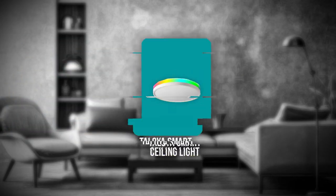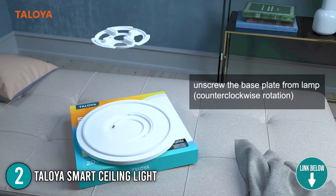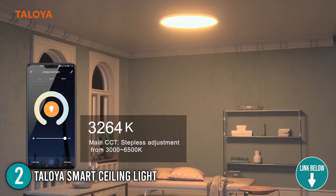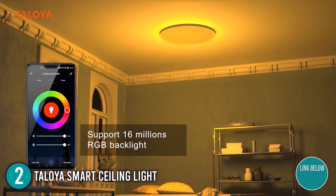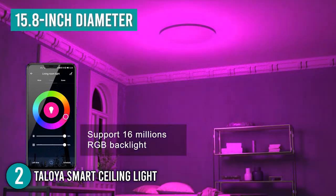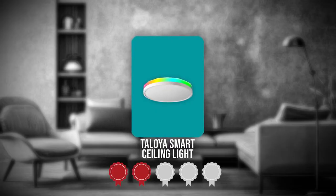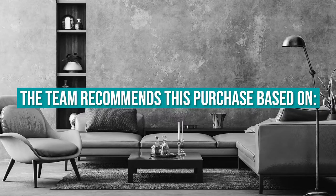The second ceiling light on our list is the Taloya Smart Ceiling Light. Taloya is a high-end lighting brand that produces high-quality LED ceiling lights that might be an excellent choice for your kitchen. It is a great alternative for individuals looking for something versatile. Even though it is a circular LED kitchen ceiling light, it has a 15.8-inch diameter. TrustedShoppingGuide.com has awarded the Taloya Smart Ceiling Light a 5-badge rating.